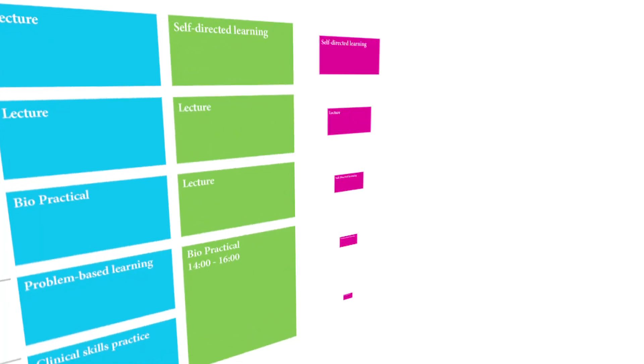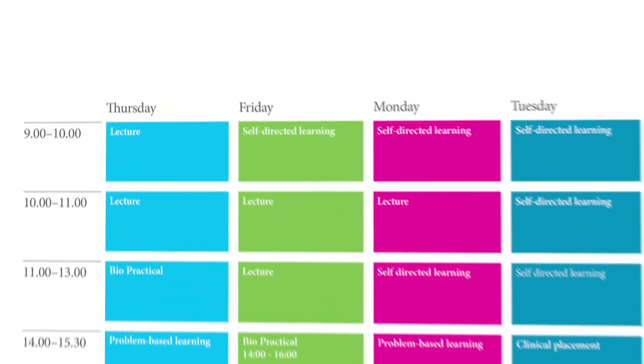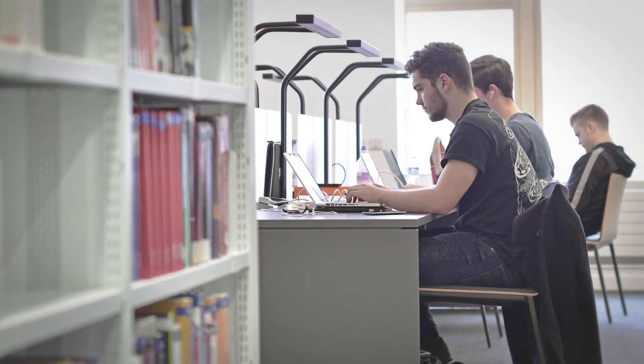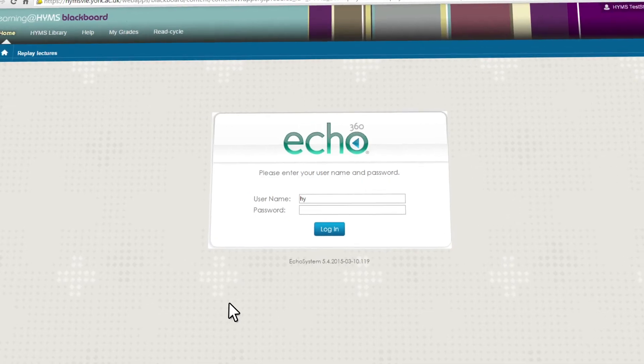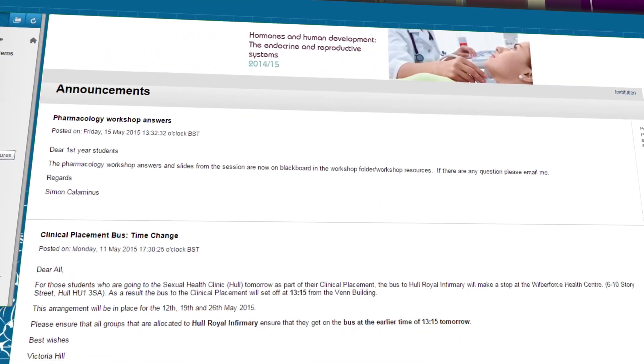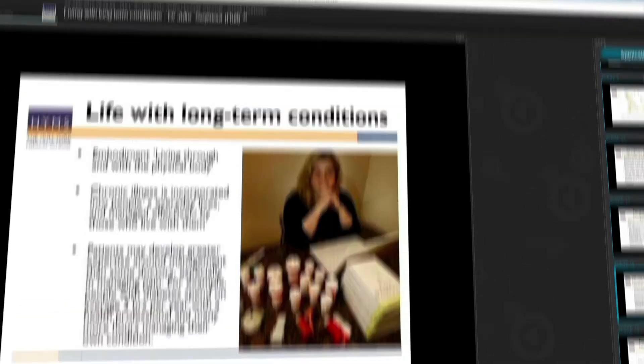There are timetabled sessions for self-directed learning which help students meet the outcomes agreed during the PBL session. There is an extensive range of electronic resources available on the virtual learning environment to support students' independent learning.